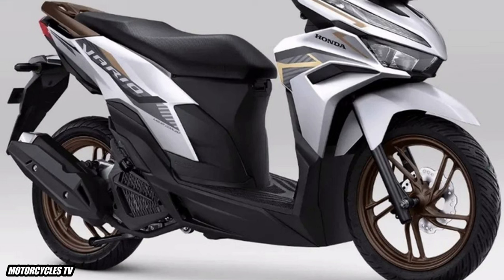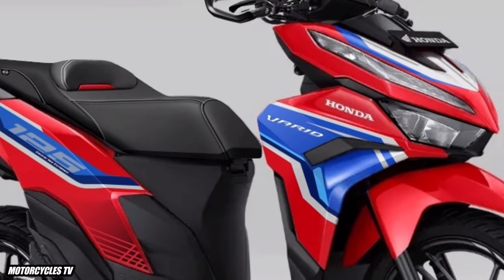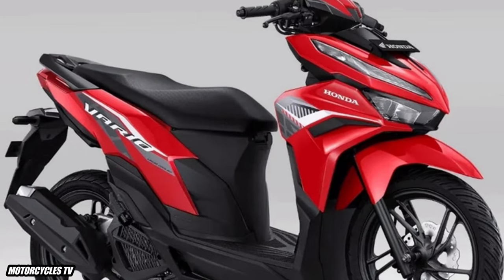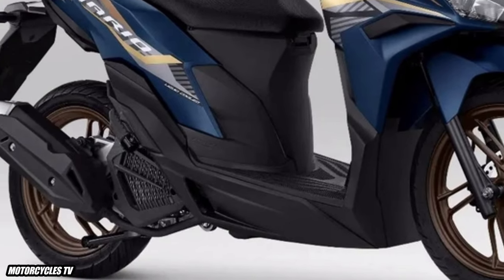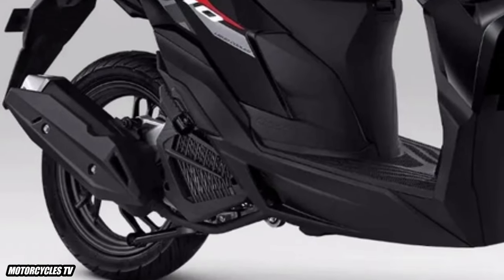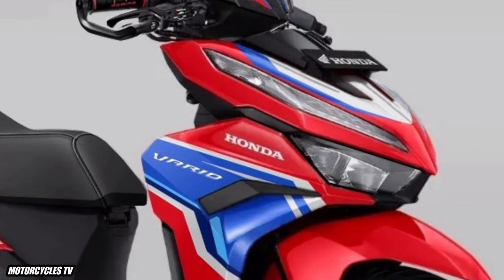New 2023 Honda Vario scooter 125cc with special accessories — adventure first look. Honda Vario is the most popular motorcycle in Europe and Asia. This model is released in my country as the Honda Click 125cc model 2023. Please watch the details with the new custom design model Vario 125cc with special accessories.